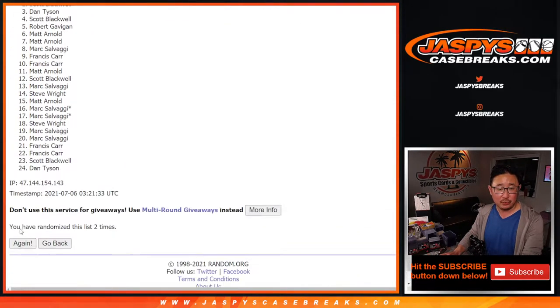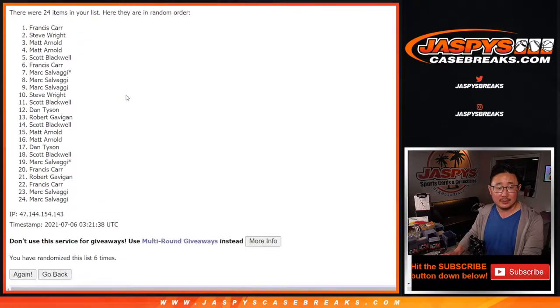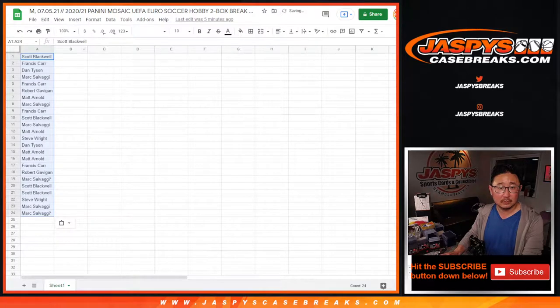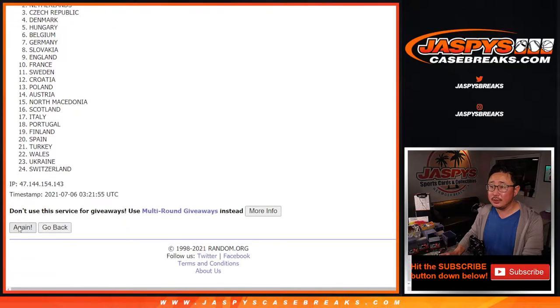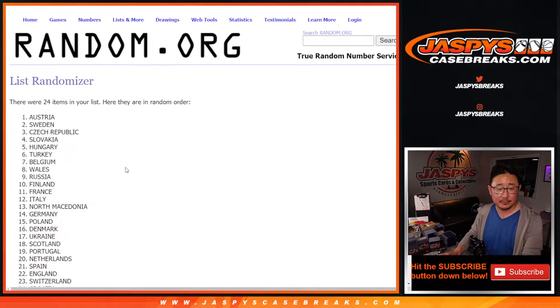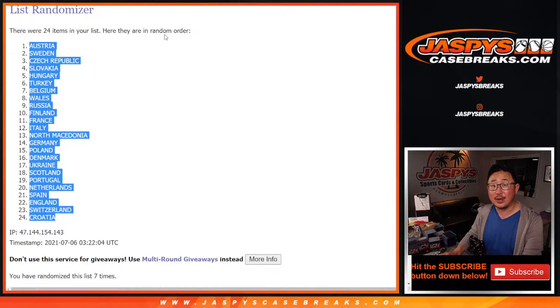Counting 1 through 7 for the first randomization. Scott down to Mark. Then 1 and a 6, 7 times for the teams — counting 1 through 7 again. After 7, we've got Austria down to Croatia.